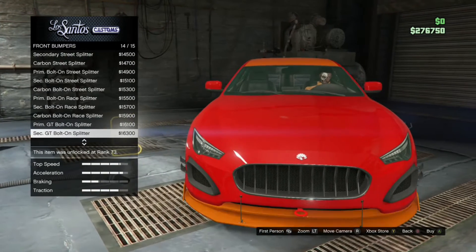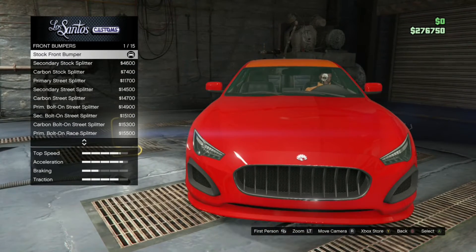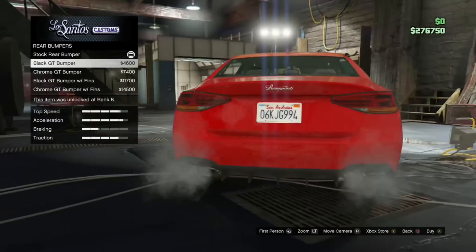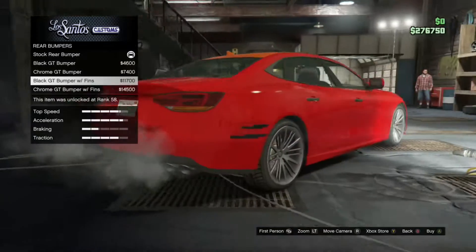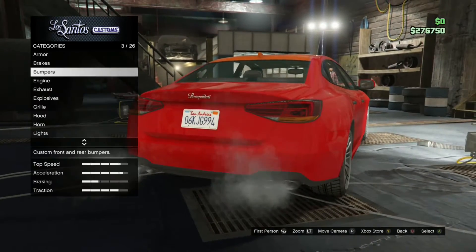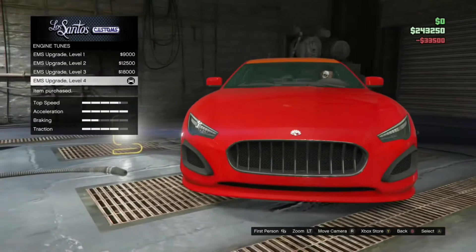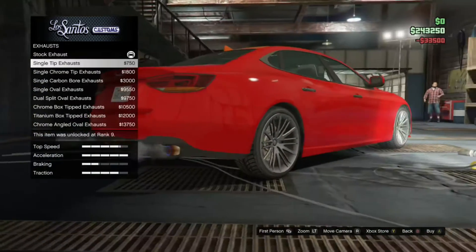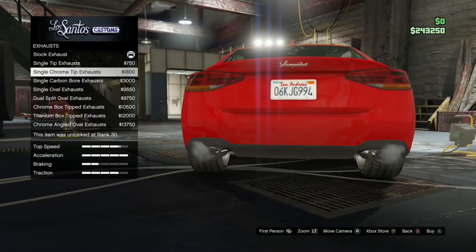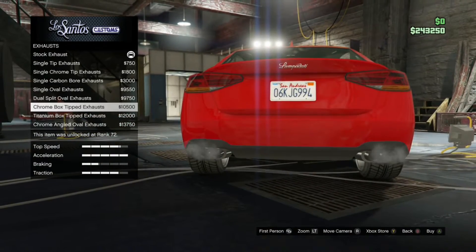Hopping into the vehicle customization, you can see this car is by no means short on customization options, as it should be, because the car costs 1.7 million dollars. Not even as a trade price — if you want it, you have to pay that. So this vehicle should be interesting to see how it drives for that price.